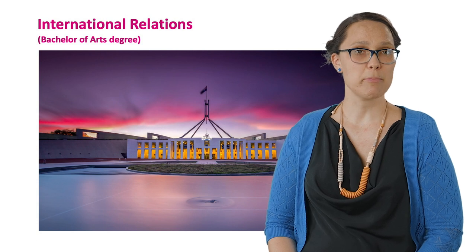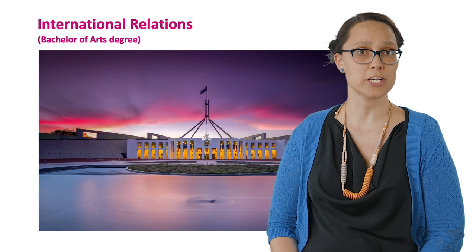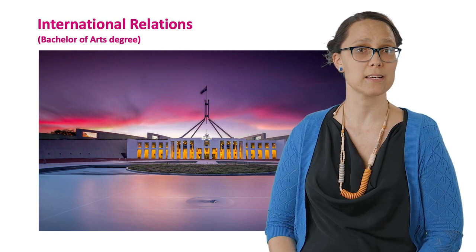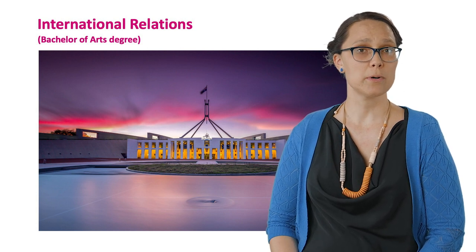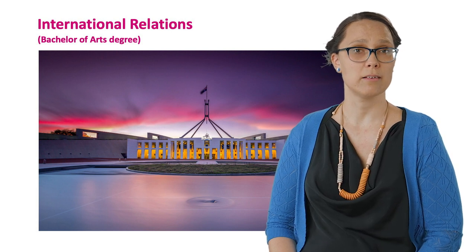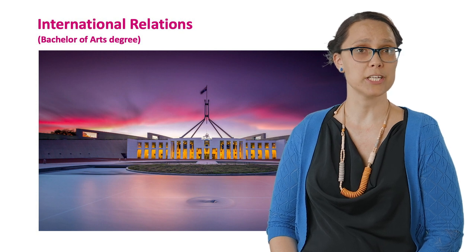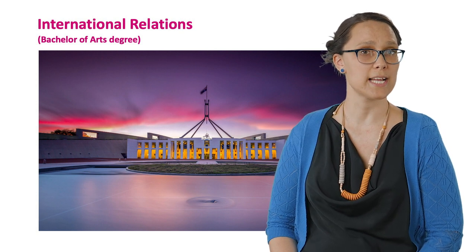International Relations is a dynamic field that investigates the social, economic, and environmental relationships between different political bodies. You'll explore contemporary global issues and learn the art of diplomacy and policy making. Upon graduation you might work in diplomacy, intelligence, policy analysis, or international trade.